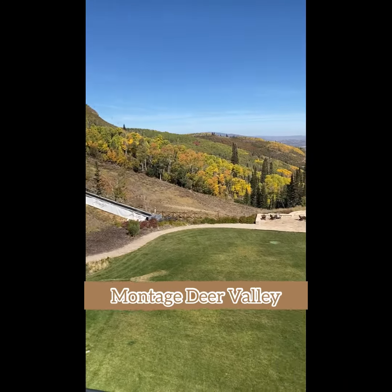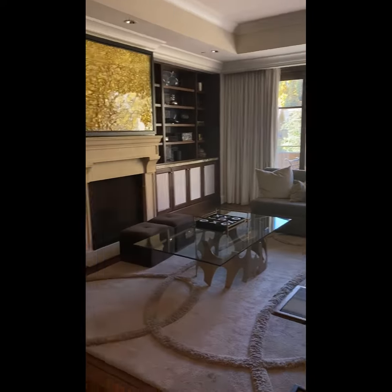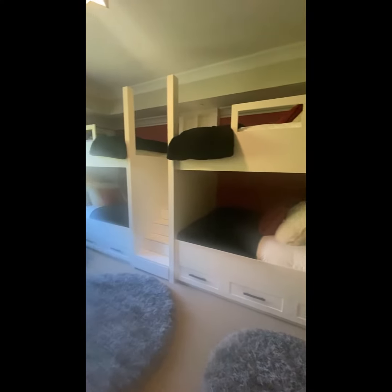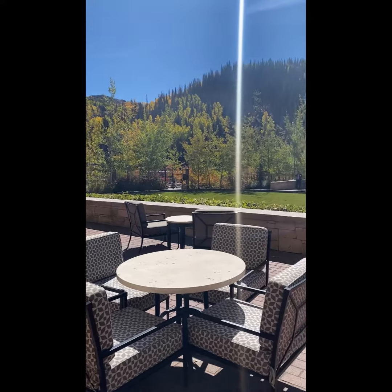Next up is Montage Deer Valley, which is located at the top of the slopes. They have great adjoining options for families, including doubles and bunk rooms. Each room has amazing views of the mountain, some of the best in town. They have multiple great options for après ski, with a champagne yurt, burgers and bourbon, and their restaurant access. There will also be a food truck slope side coming this winter.